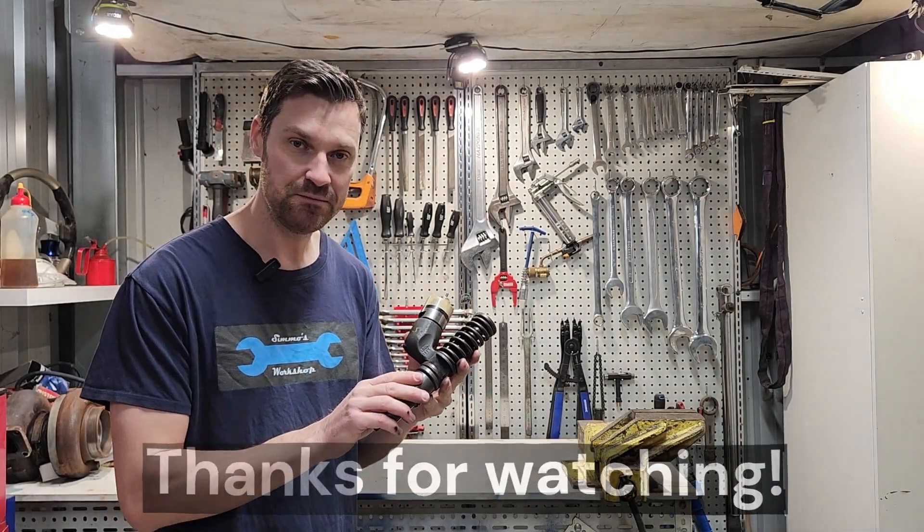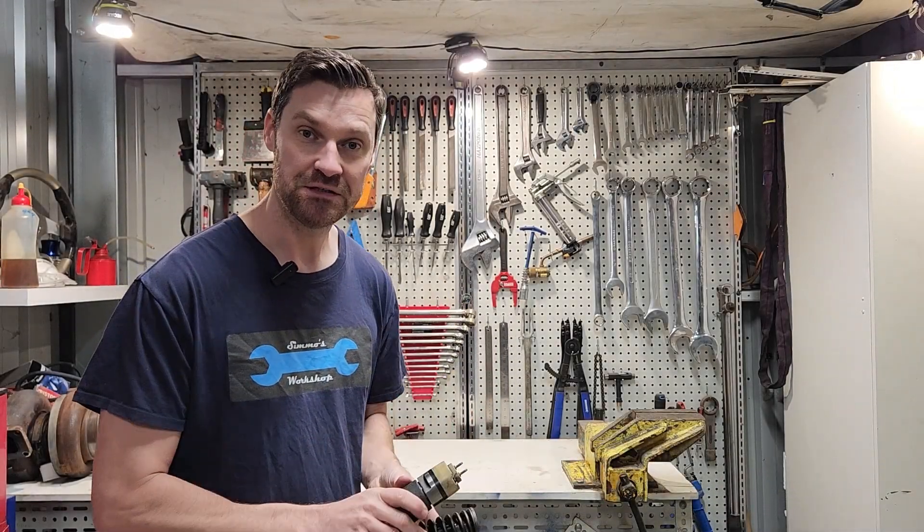Well, that's everything about the MEUI injector. I hope it's helped you understand them a bit better — thank you very much for watching.